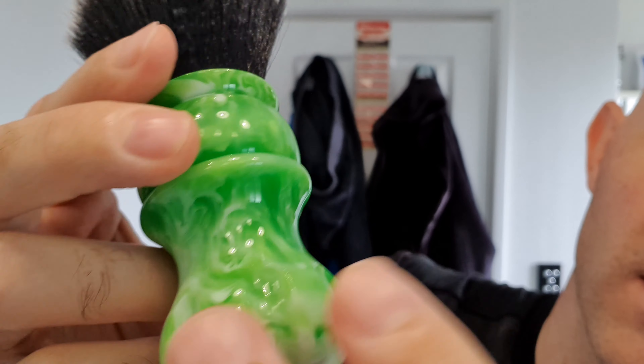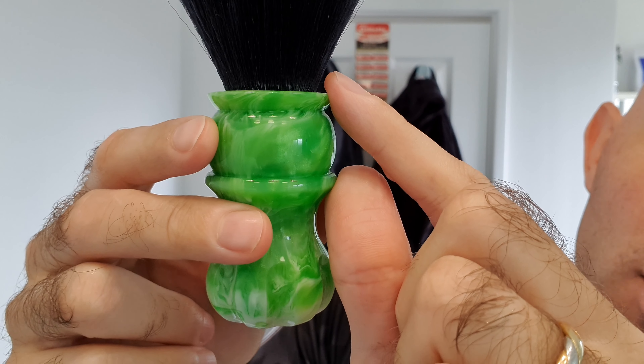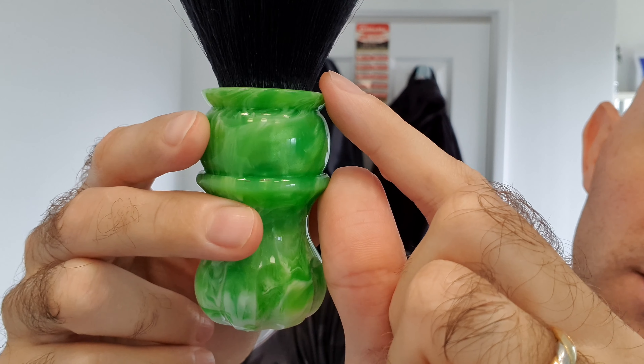My head's not in it today. I had about three hours sleep last night — got to sleep at about 3:50 in the morning and was back up to go and see the doctor. Anyway, I've got my soap soaking.